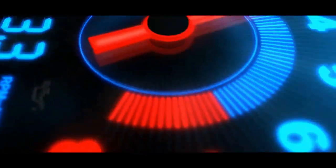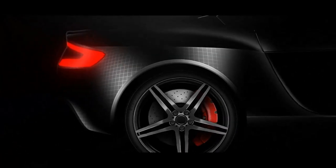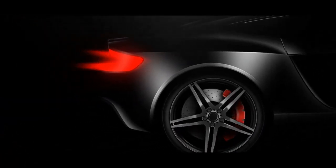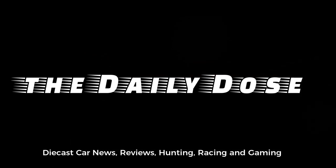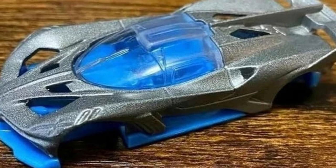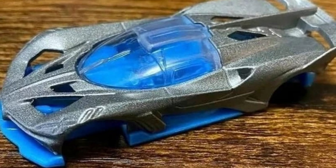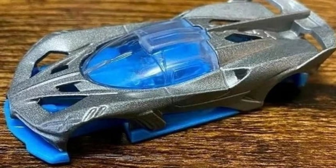Hey, what's up everyone, this is Paul the Day Dose. I miss you guys — it's been like two days since our last update, so I have another update for today. We'll be talking about new cars from Hot Wheels, updates from M2 Machines, and a lot of different brands out there.